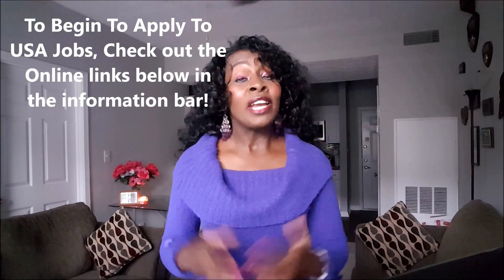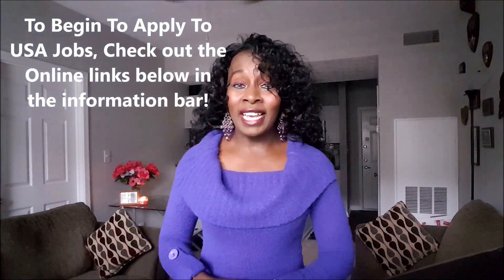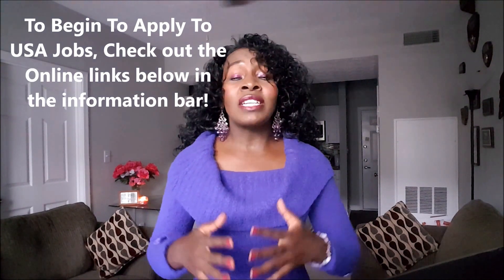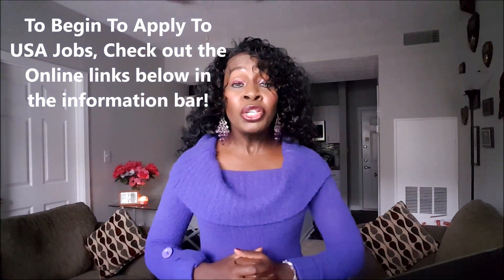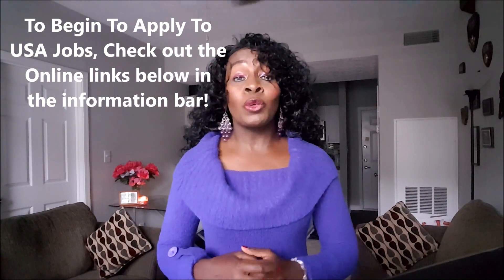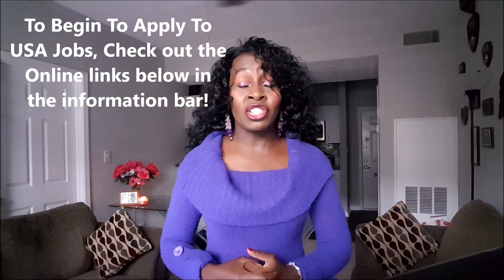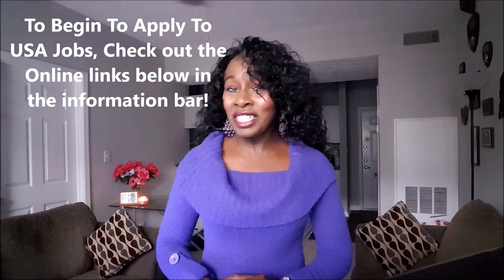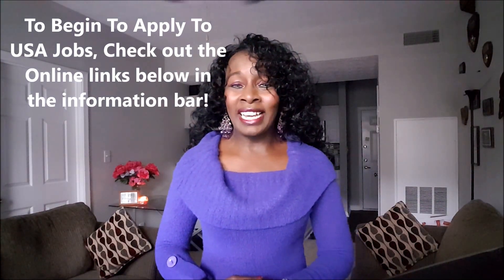Those are the three tips for applying for a job in the United States from your home country. To help you through the process, I have provided links below to some job search engines you can use online to find companies and submit your application.